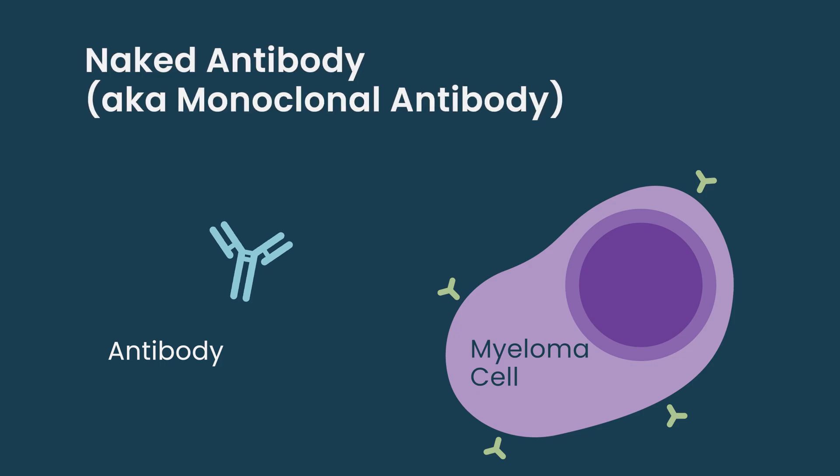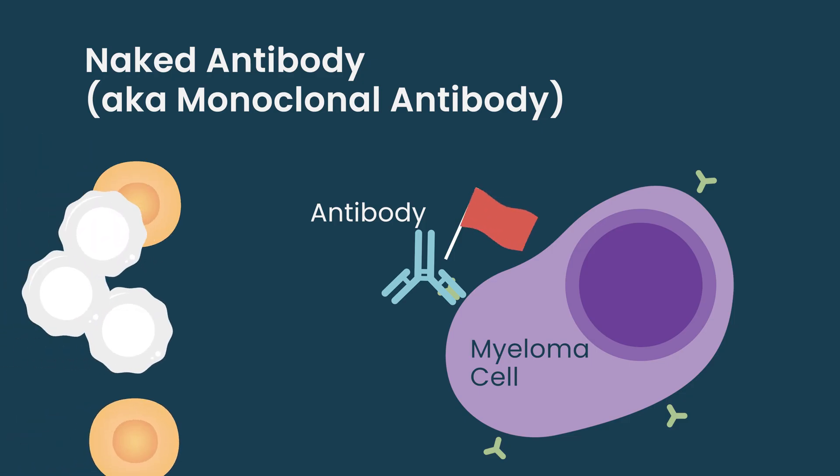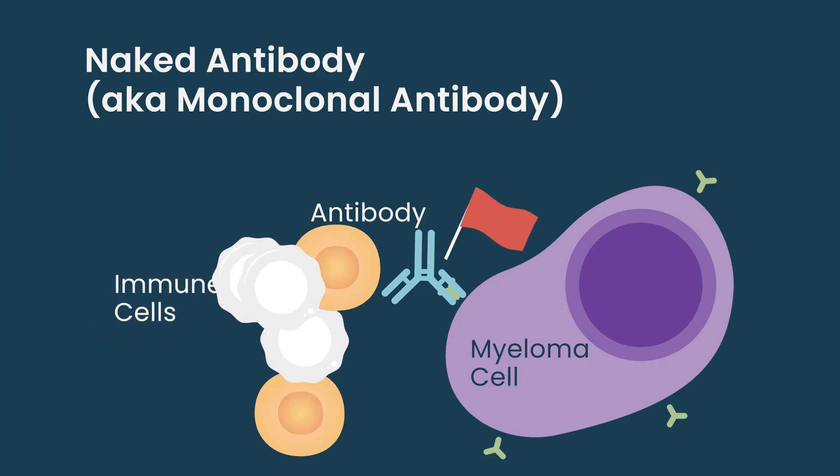Naked antibodies, I guess is the best way to describe them, are just designed to recognize something. So if you have something that recognizes your cancer cells, those antibodies will go to the cancer cell. Some of them will then fix the immune system to that cell. That's powerful — it's the mechanism of action of daratumumab and isatuximab.